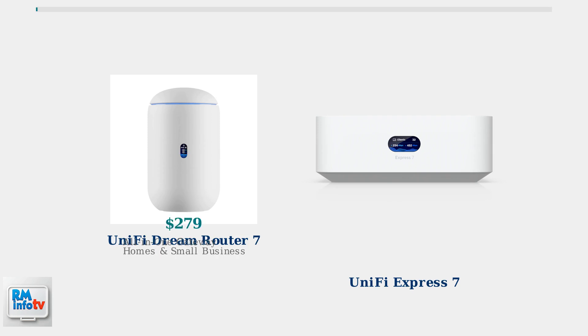The key difference lies in their positioning and price points. The Dream Router 7, priced at $279, is designed as an all-in-one gateway solution for homes and small businesses that need comprehensive networking features.